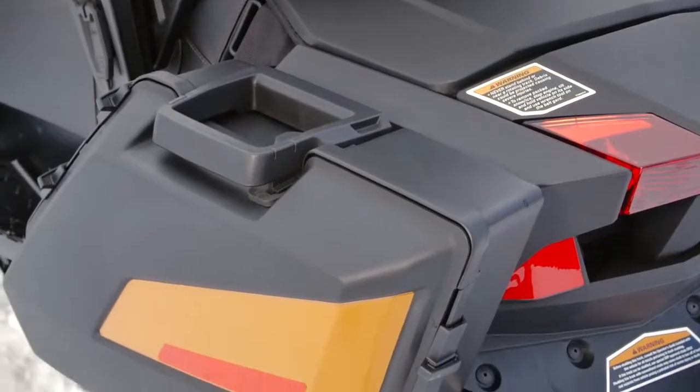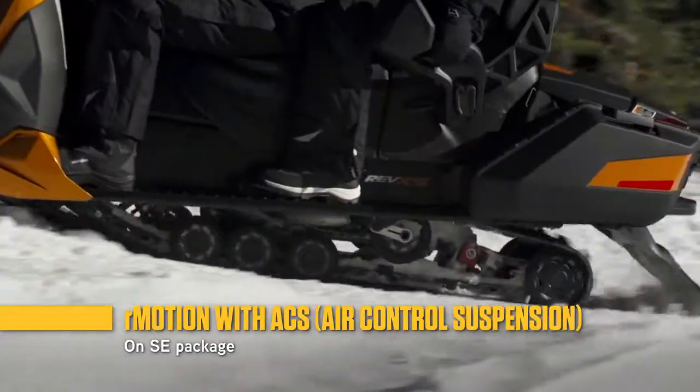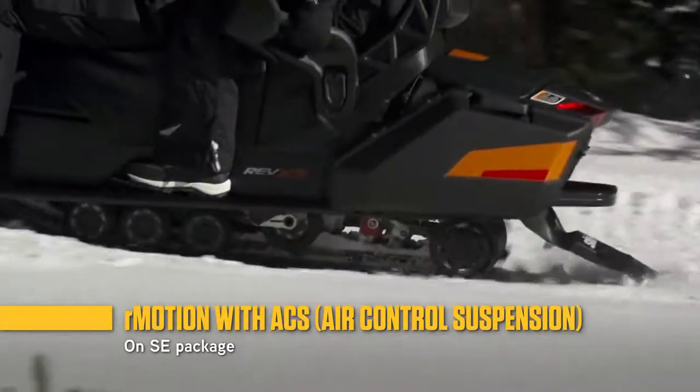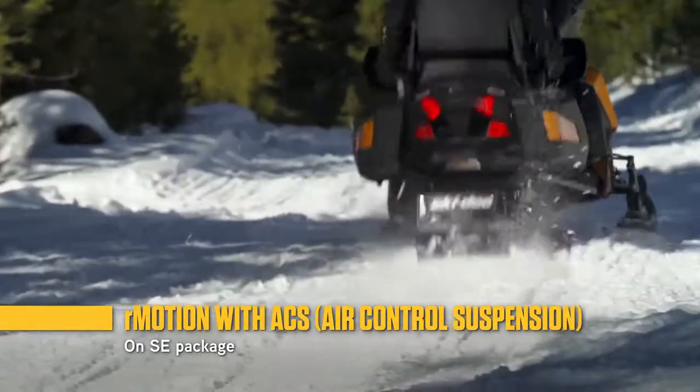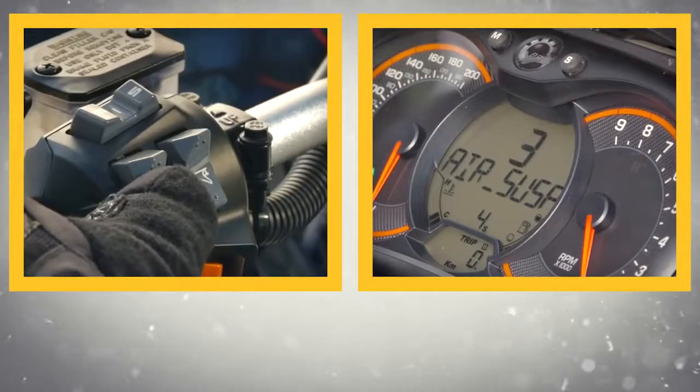It's packed with features that set a whole new standard in luxury. The R-Motion rear suspension is already comfortable and capable, but gets even more customizable with the air control suspension system. You adjust the rear air spring preload with a handlebar-mounted switch.